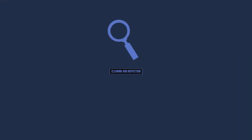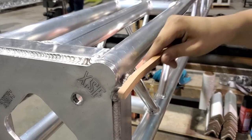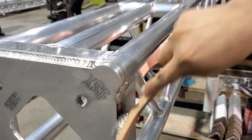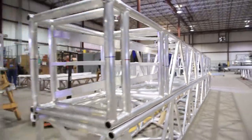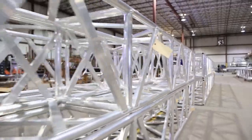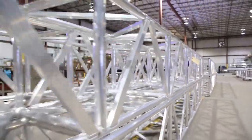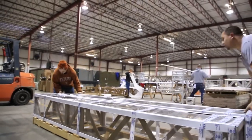Cleaning and inspection. The completed truss are now moved to the shipping and receiving area for a final cleaning and quality control check. Welds are cleaned and checked prior to their packaging. Finished truss are carefully packaged and stored in a clean and uncluttered area of our warehouse until they are shipped out to the customer.